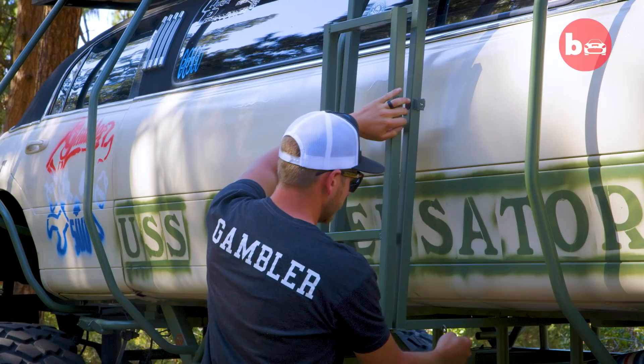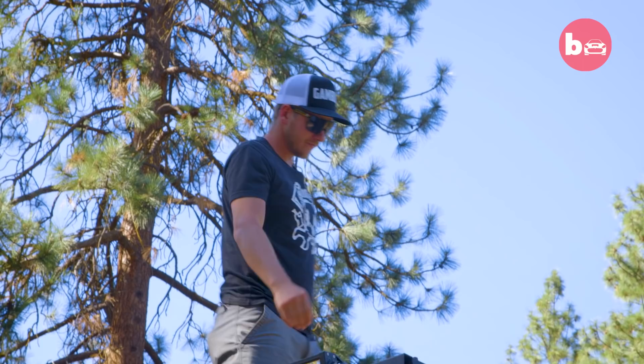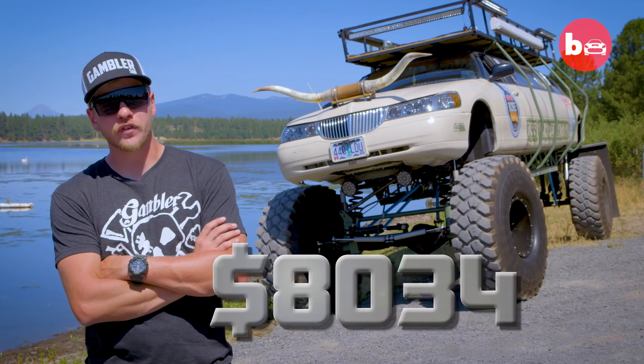Jordan bought a Lincoln Town Car limo for $1,200 and set about his monster conversion. It took me about three months to put this whole thing together — three months of dang near 12-hour days, building this 99% myself with minimal hand tools: a welder, torch, plasma cutter, a grinder, an impact, and a handful of wrenches. I spent between $8,000 to $10,000, and that's including the price of the limo.